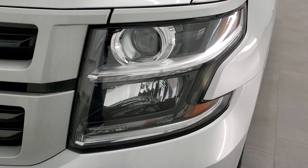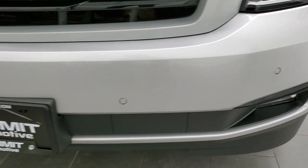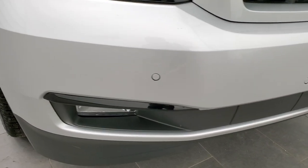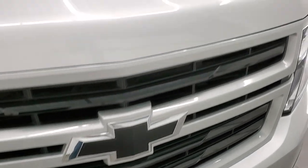I didn't see any dents or dings on that front fender. You do get the projector lamp headlamps, LED running lights, and the factory fog lights. Front bumper is in excellent condition — I didn't see any dents, dings, cracks, or scuffs on that — and you do get the front bumper parking sensors. You get the blacked out Chevy logo on the front.